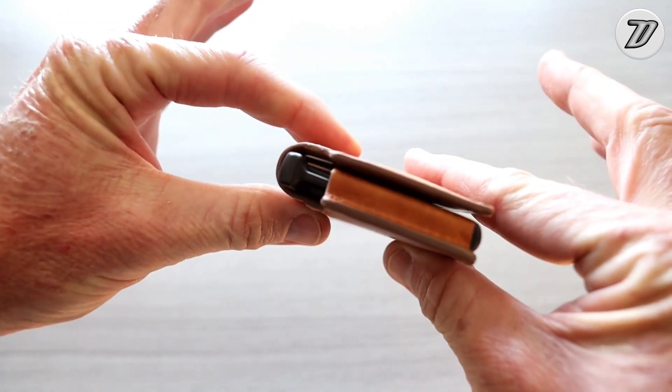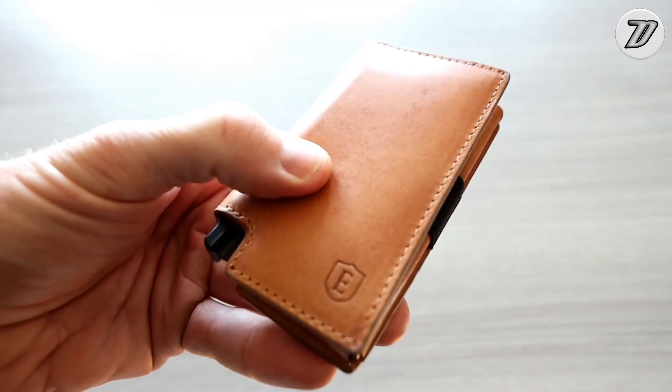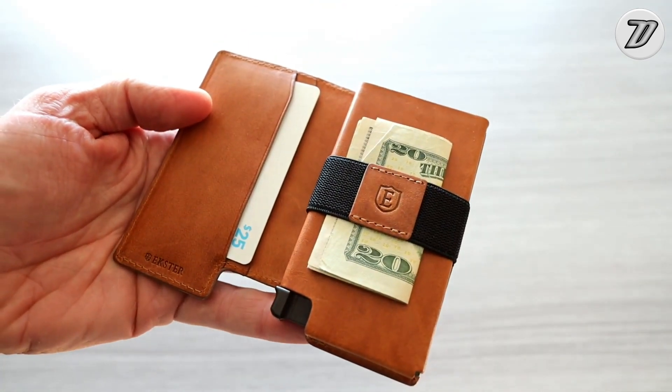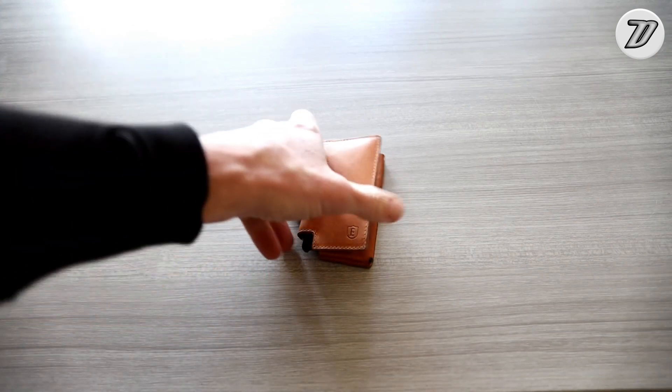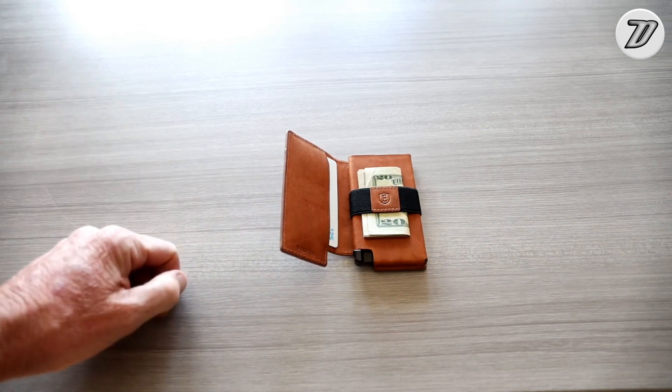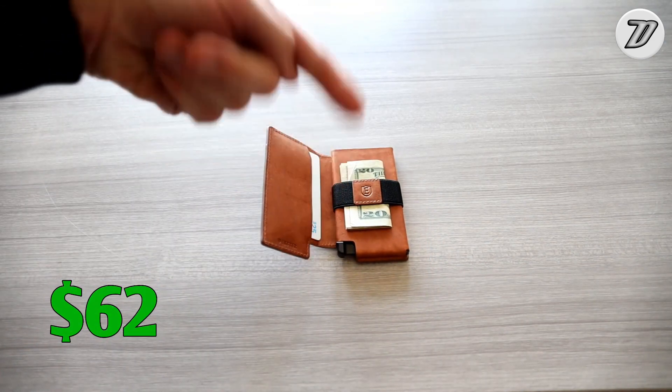It's also got an easy access function that allows you to clearly see and select any of your cards with just the push of a button, eliminating all the guesswork of trying to figure out which cards you've put where. The Exter Parliament wallet is priced at only $62.